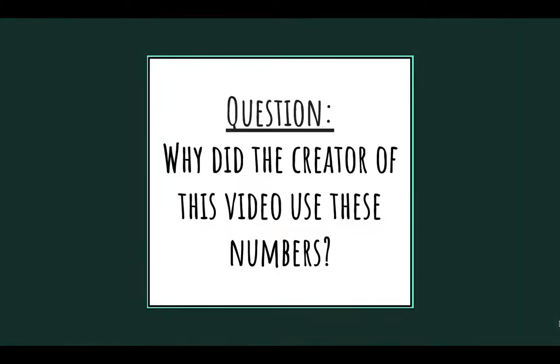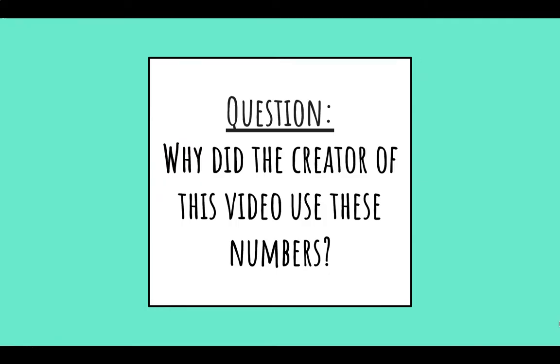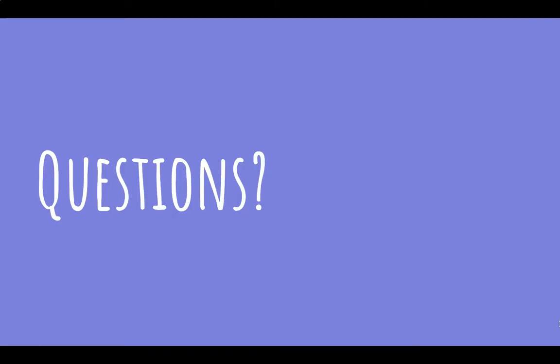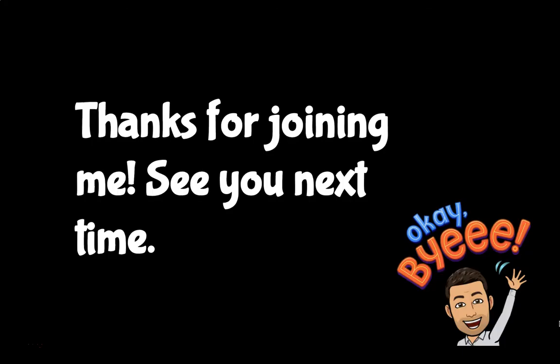Now I want you to think about this: why did the creator of this video use these particular numbers? Remember, by finding these signposts, we show that we are good readers. When you notice these signposts, stop and make a note of it. Any questions? Thanks for joining me. I'll see you next time.